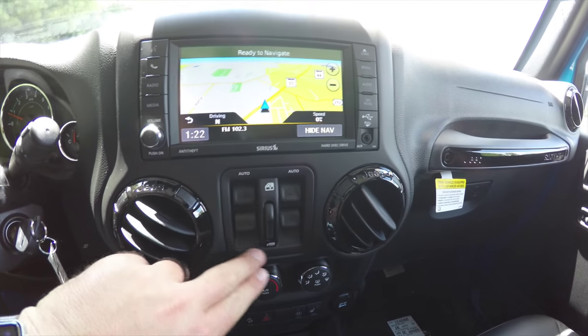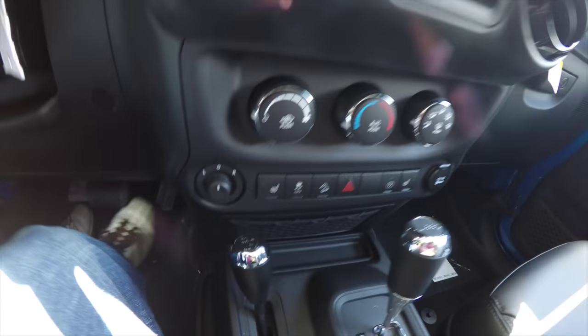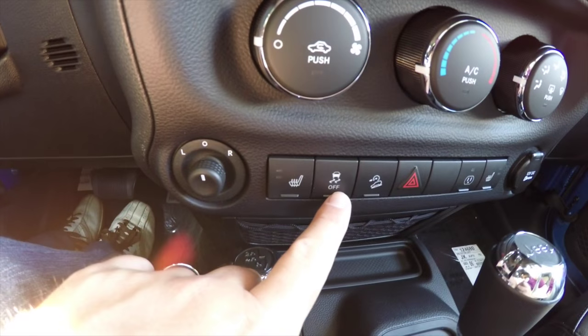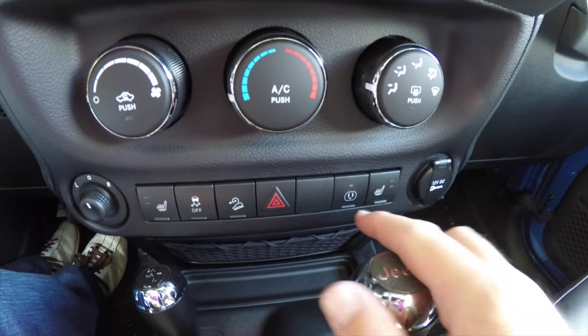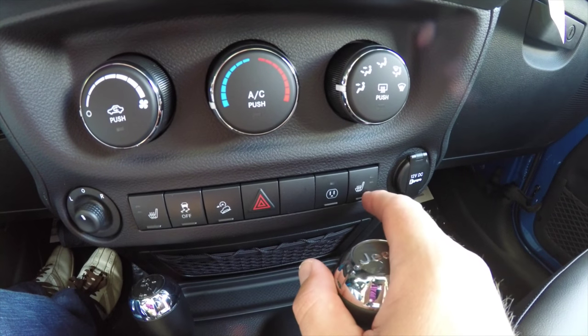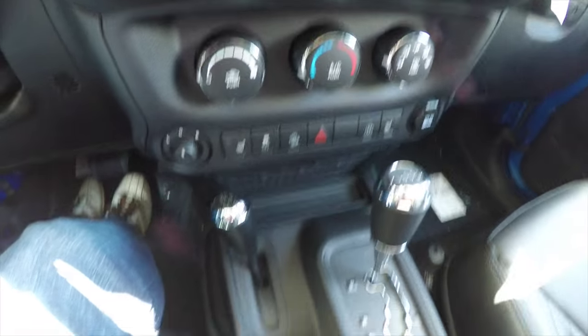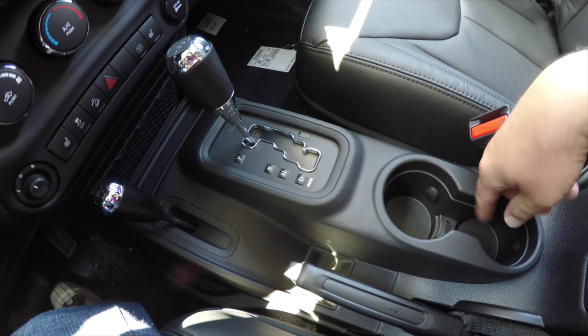Moving down, you have your power window switches with window lockout, air conditioning controls, power mirror switch, heated seats, stability control, hill descent control, and a button to operate your 115-volt AC outlet. You also have your passenger side heated seats button and a 12-volt power point.